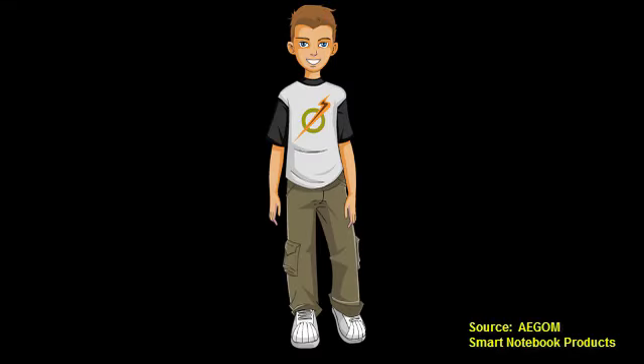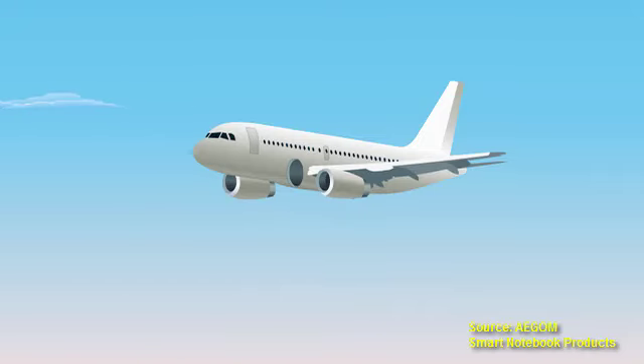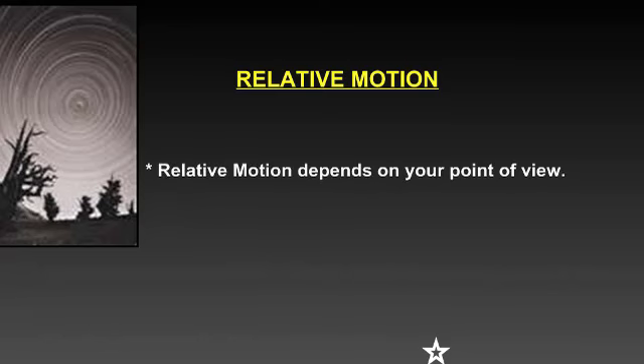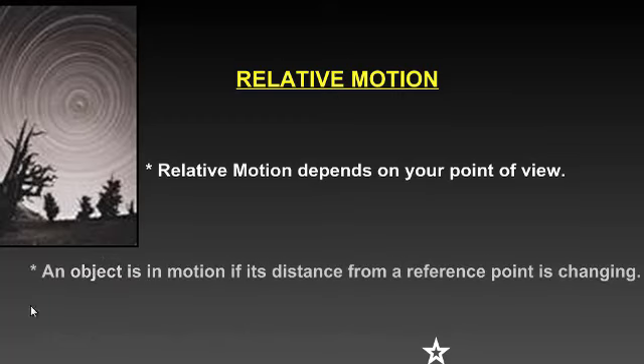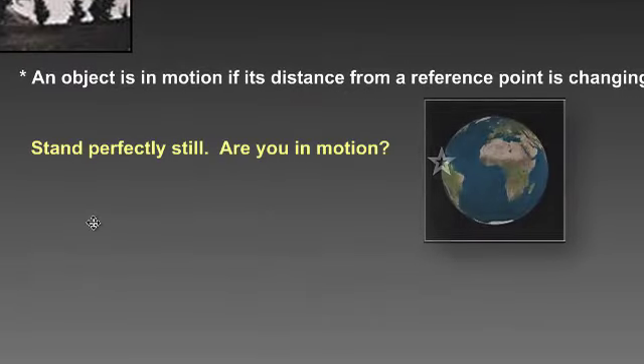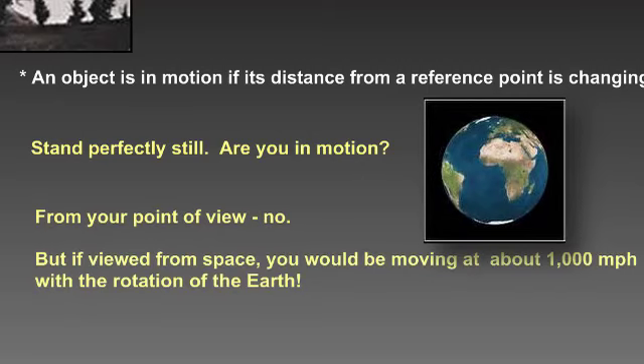We don't notice the speed of the earth's rotation or our orbit around the sun because everything around us is traveling at exactly the same speed. It's similar to when you're flying at very high speeds on a plane — because everything around you is traveling at the same speed, you don't notice how fast you're going. Relative motion depends on your point of view. An object is in motion if its distance from a reference point is changing. If you stand perfectly still, are you in motion? From your point of view, no. But if viewed from space, you would be traveling about 1,000 miles per hour with the rotation of the earth.